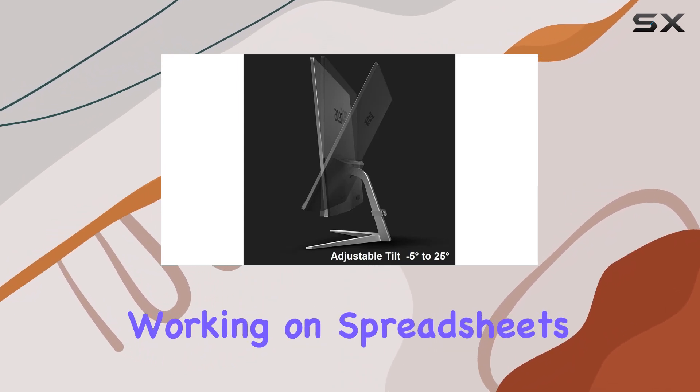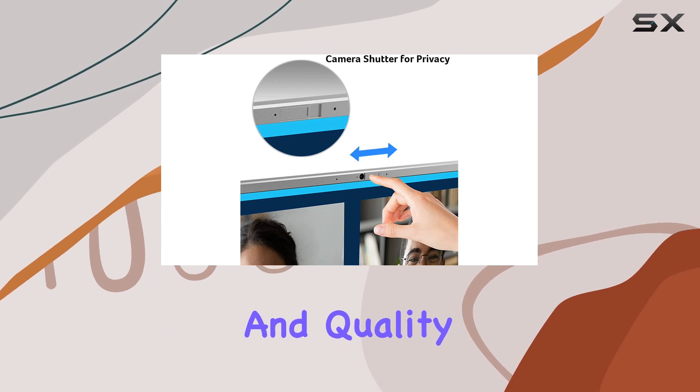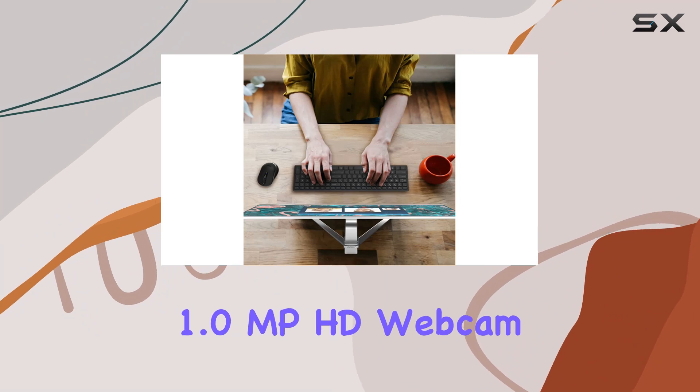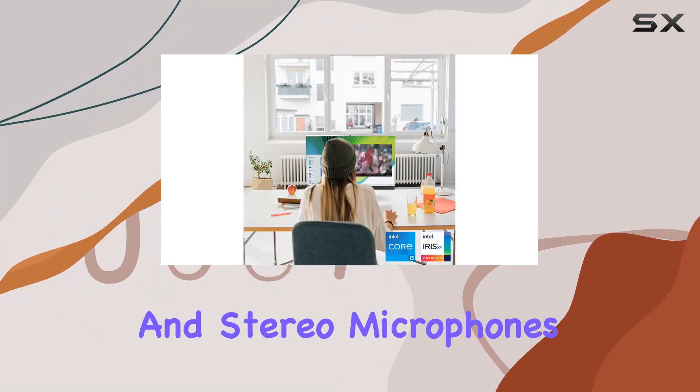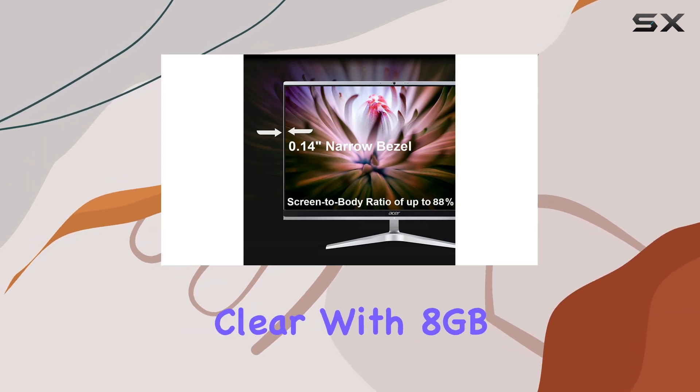Whether you're working on spreadsheets, watching movies, or video conferencing, the clarity and quality of the screen truly shine through. And with an integrated 1.0MP HD webcam and stereo microphones, staying connected with colleagues, friends, and family is effortless and crystal clear.